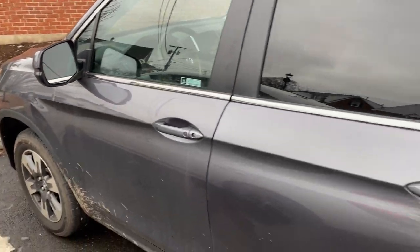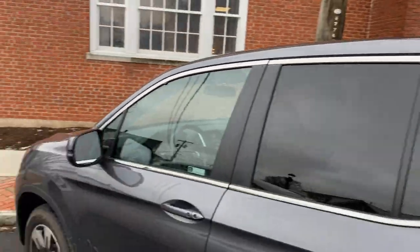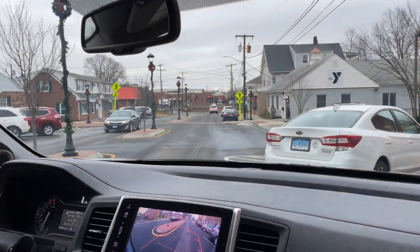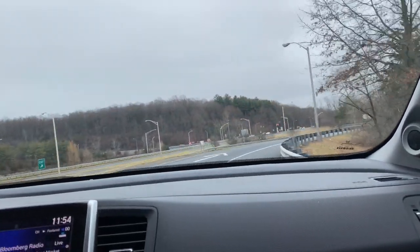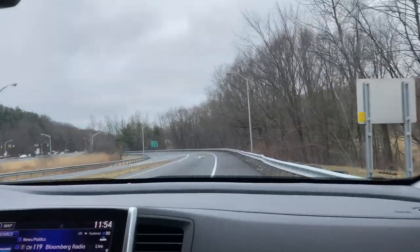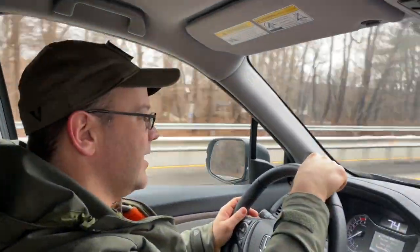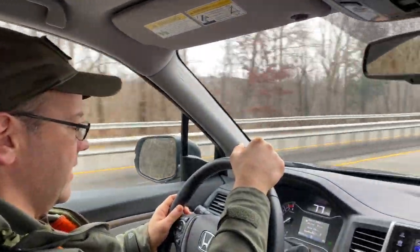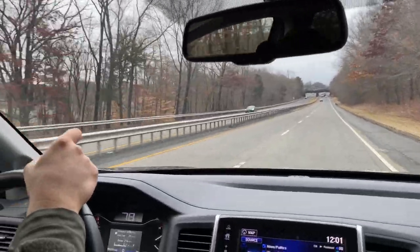It fits in normal parking spots. We're backing out — and I'll actually pay attention to where I'm going this time. Getting a tiny little bit of highway driving just to wrap things up.